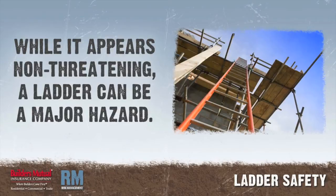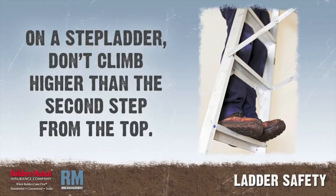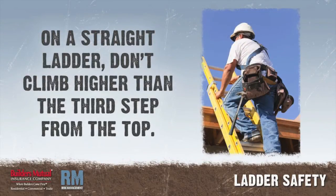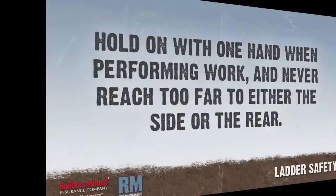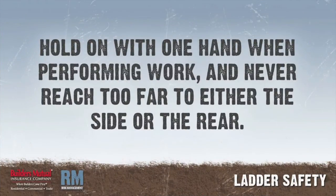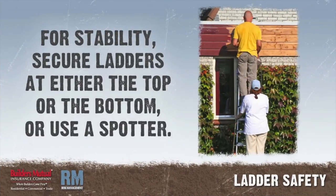With these practices, you'll be climbing your way to a safer job site. On a stepladder, don't climb higher than the second step from the top. On a straight ladder, don't climb higher than the third step from the top. Never attempt to move, shift, or extend the ladder while in use. Hold on with one hand when performing work, and never reach too far to either the side or the rear. For maximum stability, secure ladders at either the top or the bottom, or use a spotter.